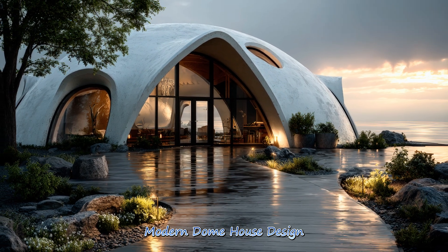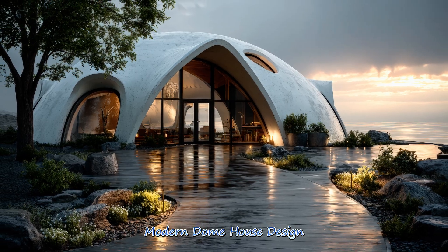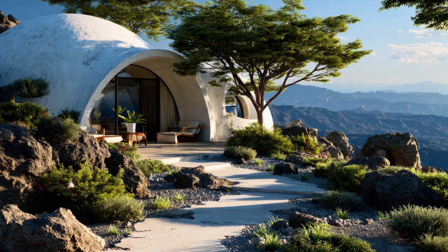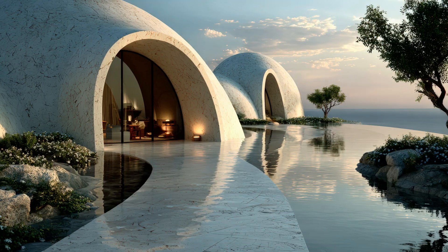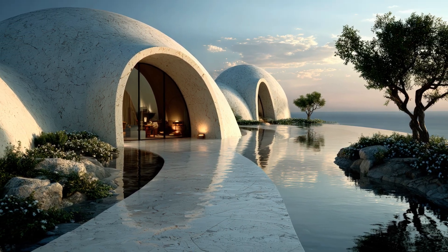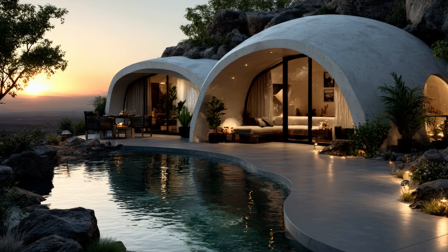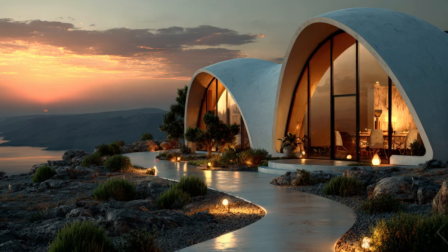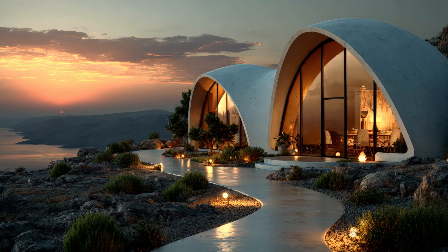Modern dome house design brings a fresh interpretation to classic geodesic structures, integrating sleek lines, contemporary materials, and innovative interior layouts. These homes embrace natural light and open spatial planning, offering a modern lifestyle that remains deeply connected to environmental harmony.